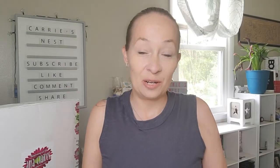Hey y'all, welcome back to my channel, hope everybody's having a wonderful day. If you are new here, welcome — I'm Carrie. Please consider going down below and hitting the subscribe button; I would love to have you as a member of my YouTube family.